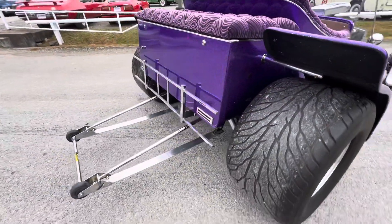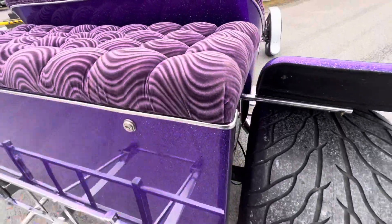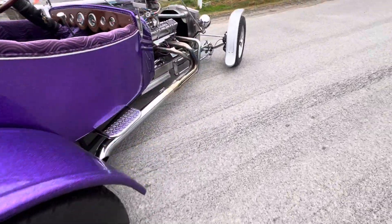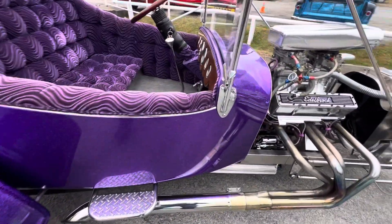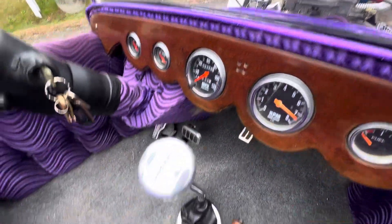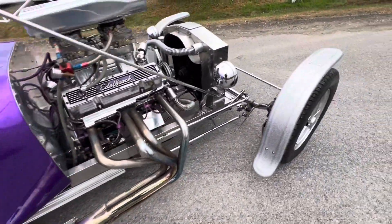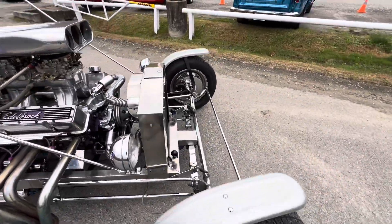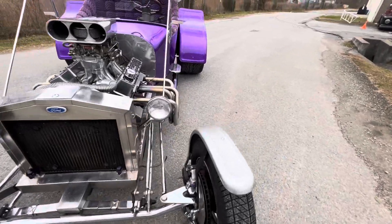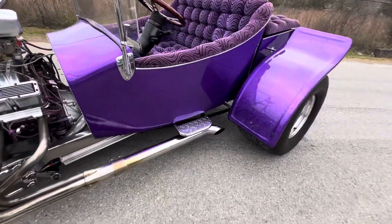This has got wheelie bars in the back. Fuel cell locks — this back here is the fuel cell. These fenders are removable also, so if you don't like the fenders on the front and back, they do come off if you want to go more old school. All the gauges work on the car. 350 turbo trans. Just a cool old car.